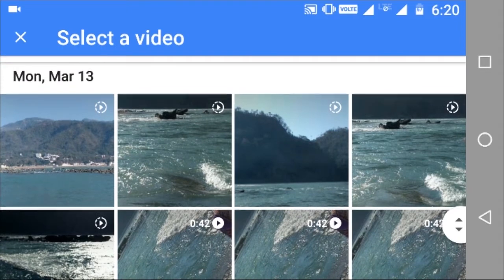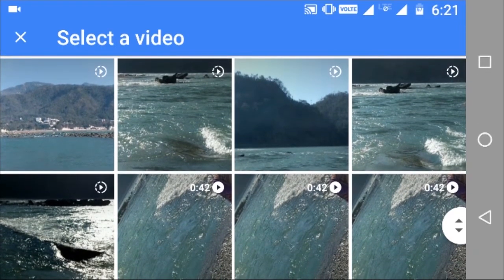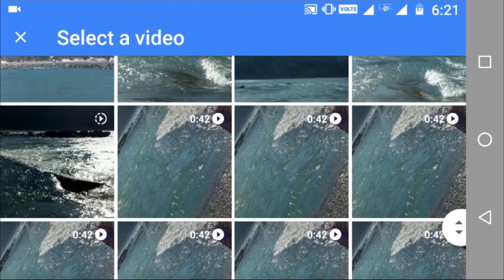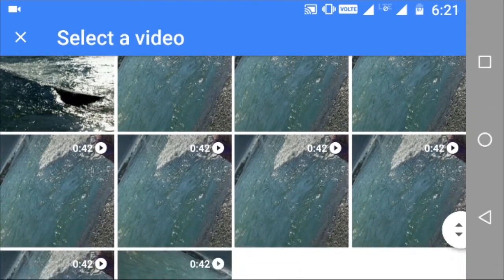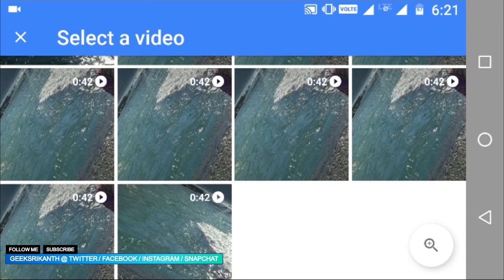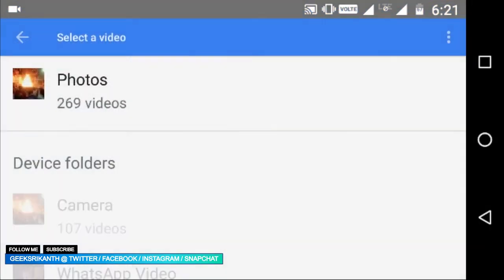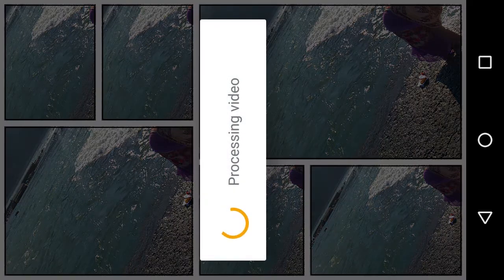These two apps are only available for Android, but there are a total of three apps Google has launched. The first one is called Selfismo — I think I'm pronouncing it right — and that is for both iOS and Android. The one I'm showing you right now is called Storyboard, and it's for Android only. There is another one called Scrubies, which is for iOS.